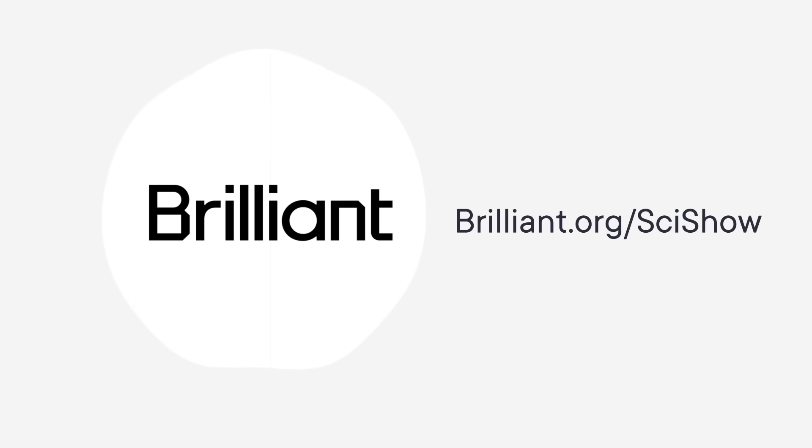Thanks to Brilliant for supporting this SciShow video! Brilliant is offering a 30-day free trial and 20% off an annual premium subscription when you sign up at brilliant.org/scishow.